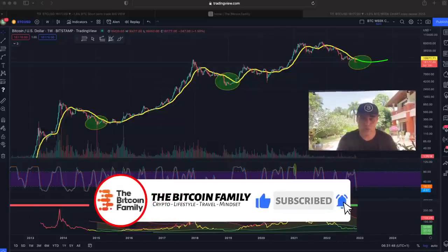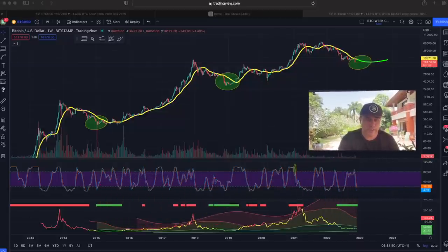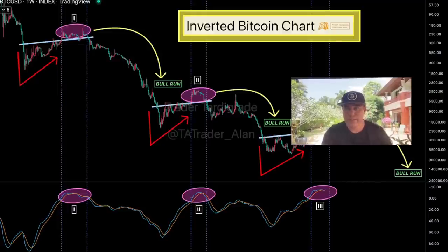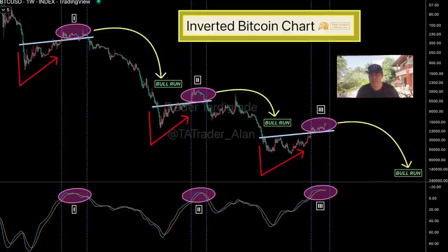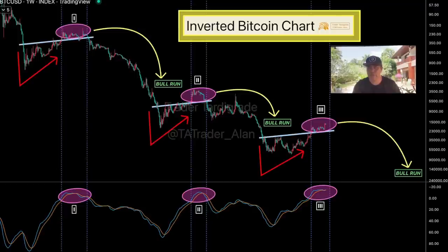Now let's jump into those other charts. This first one is an inverted chart, which means the chart is upside down — so don't freak out thinking we're seeing another dip in Bitcoin. It's the other way around: we have 140K up here and zero down there.